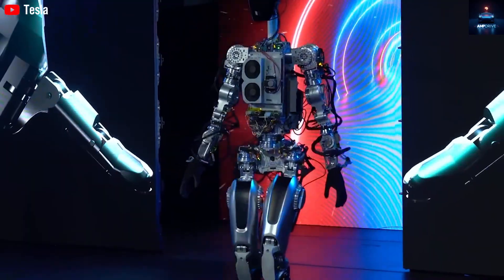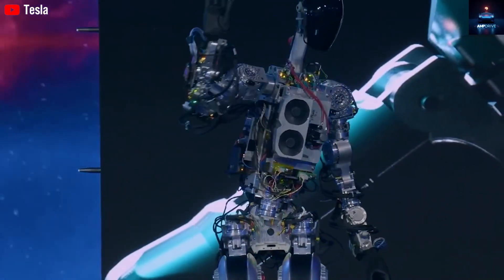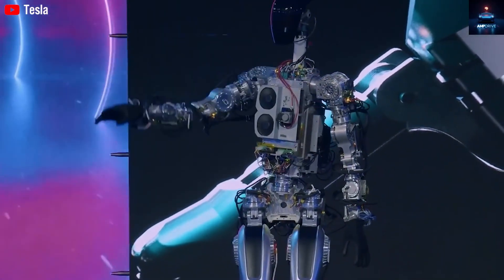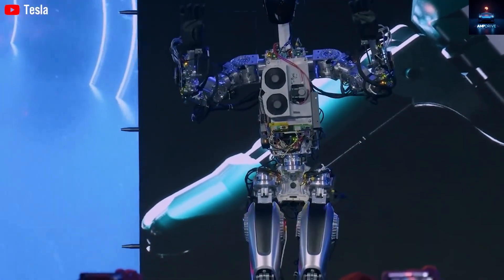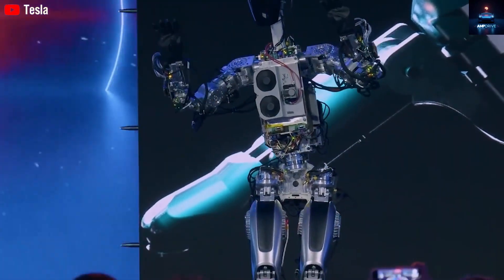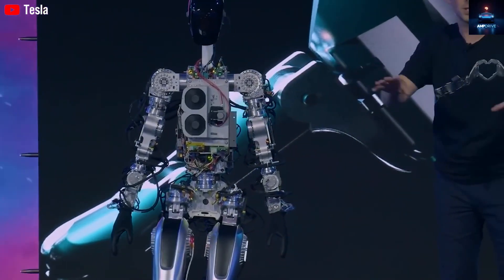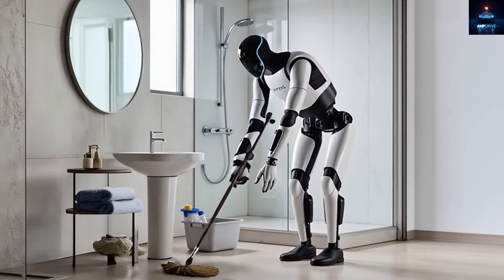However, for a robot to handle most of those tasks, it needs more than strong legs — it needs human-like skill in its hands. That brings us to the second update released by Tesla. At the NeurIPS 2025 conference in San Diego, Tesla displayed the new version of the Optimus hand, showing a level of detail far beyond any robotic hand available publicly today. The new hand has 22 degrees of freedom in the fingers alone, plus three more in the wrist and forearm area, doubling the earlier design and approaching the 27 degrees of freedom found in a natural human hand.